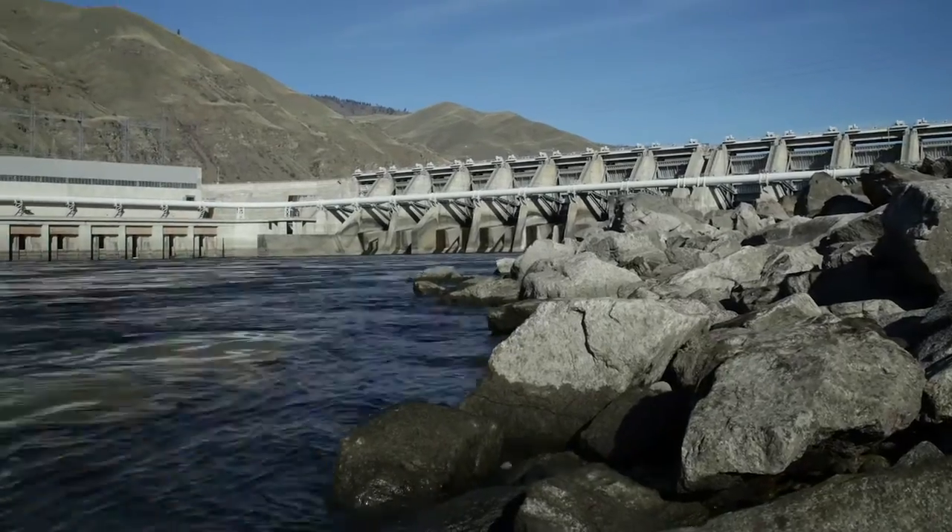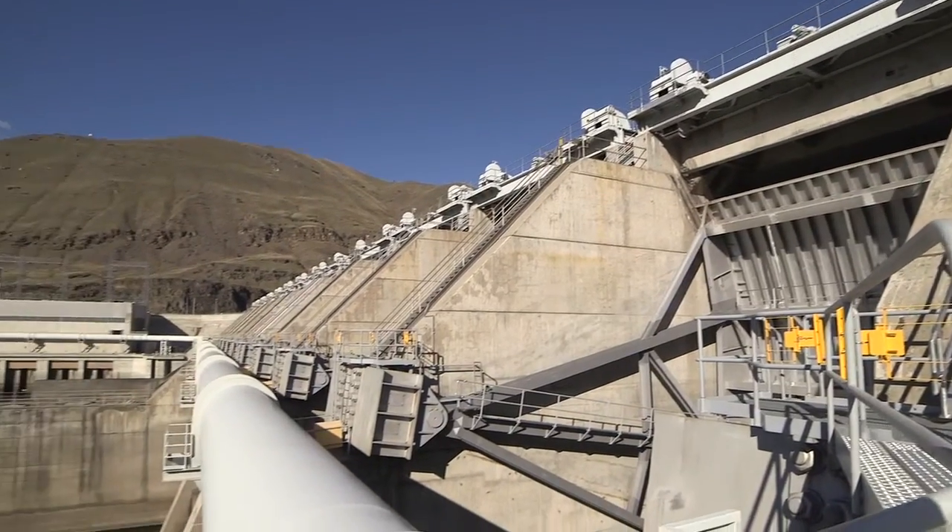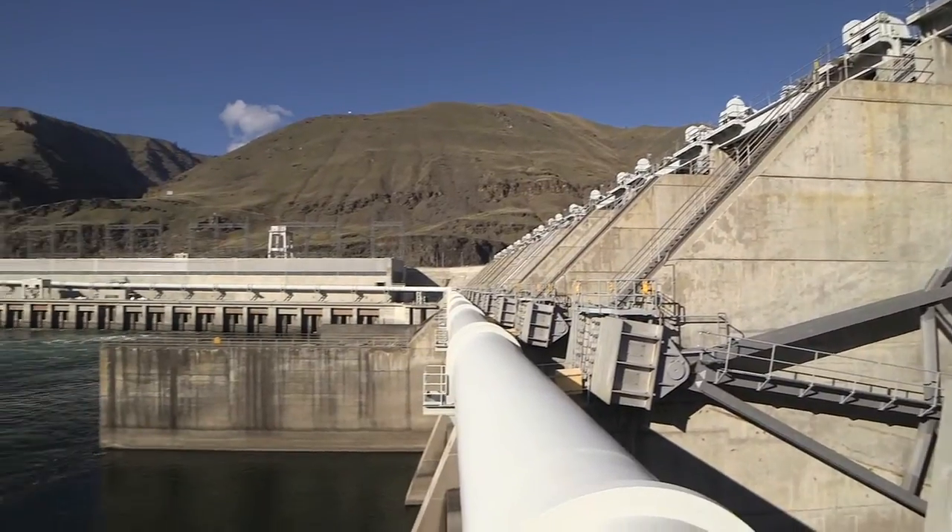Rocky Reach is one of the PUD's two dams on the Columbia. It has an 11-unit powerhouse and puts out about 1,300 megawatts. We have some of the lowest rates in the nation because of that capacity.